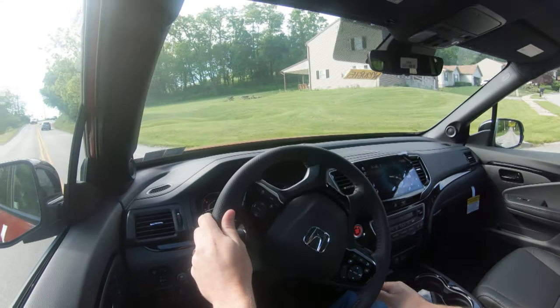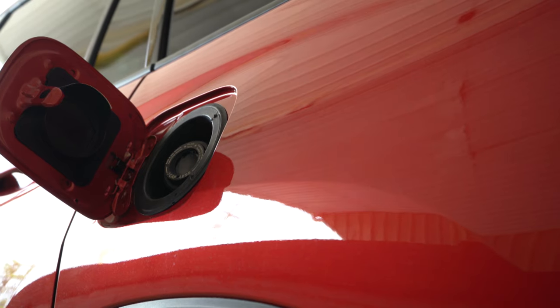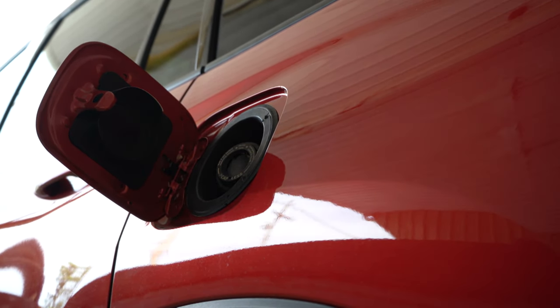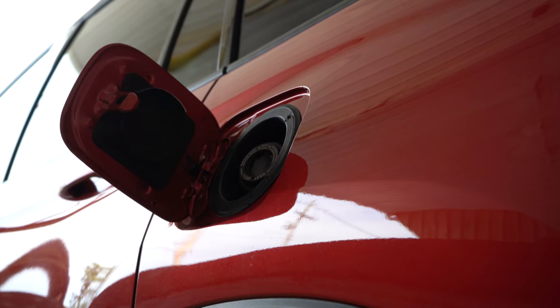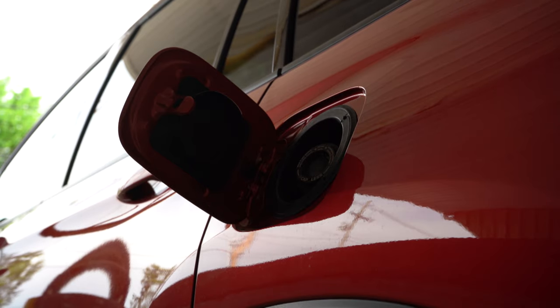Zero to 60 time coming in at a very impressive six seconds flat. MPG numbers come in at 20 city and 25 highway for the front-wheel drive — which is only available on the EXL, in case anybody was curious — and 19 city, 24 highway for the all-wheel drive, taking regular unleaded fuel.